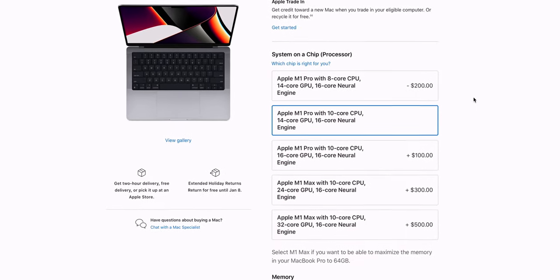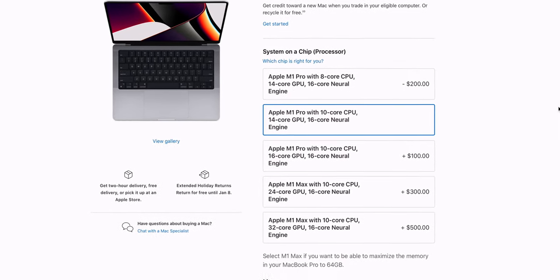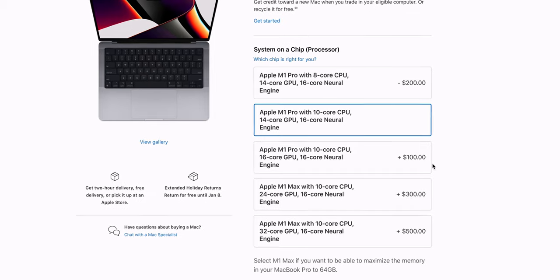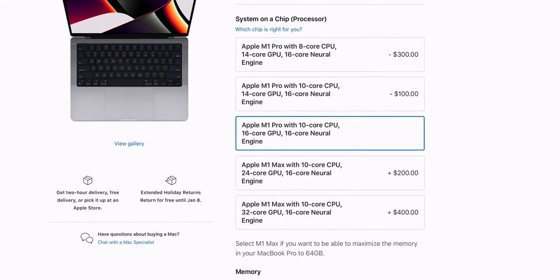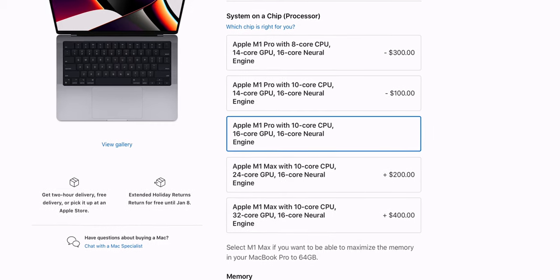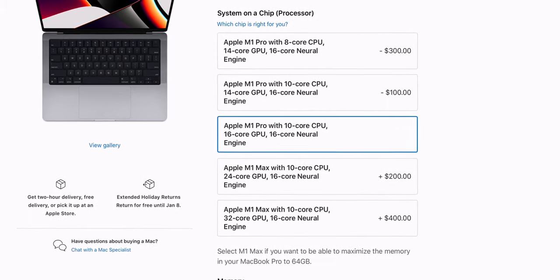For those working with heavy video files and graphics, let's move to the other options. Skip the CPU-only upgrade because it won't make a noticeable difference — it's just 100 bucks more to get the 16-core GPU. This is the option I want your attention on, both 14-inch and 16-inch. I think this model is the golden mean for most video editors, and let me show you why.